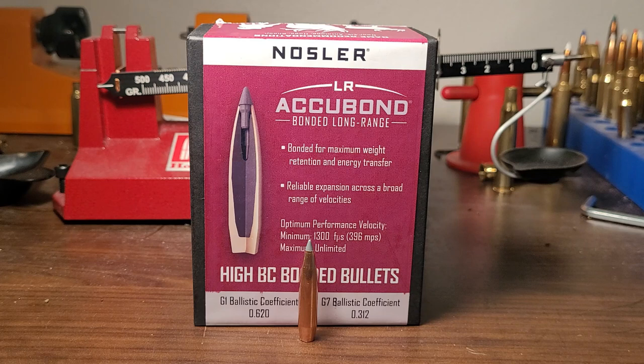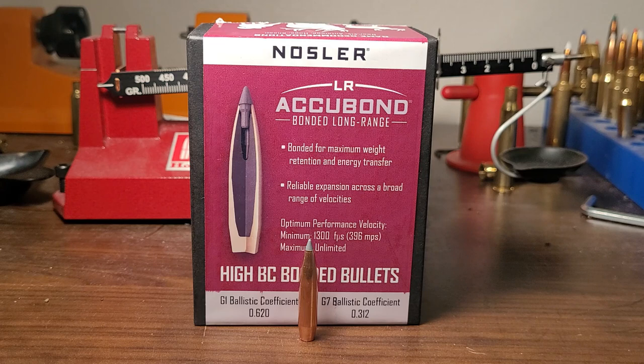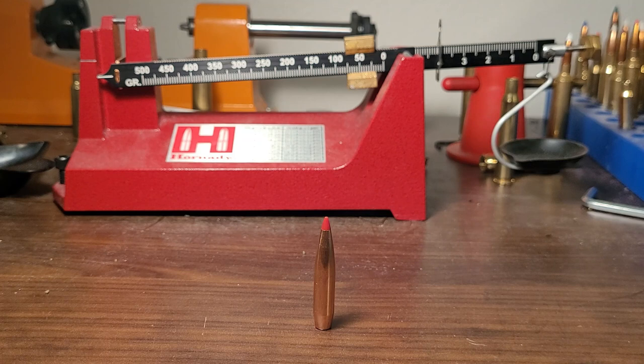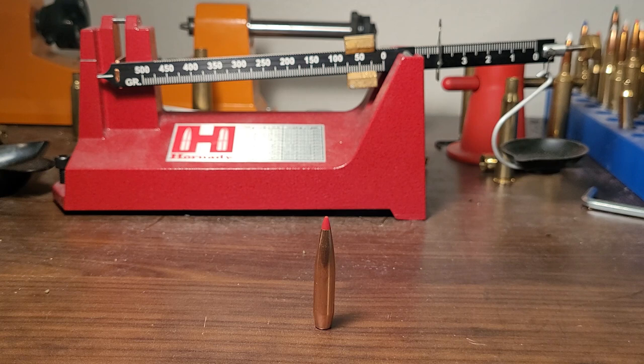I'm going to give you two reasons why I think this bullet suffers in popularity. For the past 10 years — and let's be honest, probably more — there's been a real craze in the hunting industry to do more long-distance hunting: 500 to 1,000 yards or even more in some instances. People are really loving this idea of taking as long a shot as possible, and that's just kind of been the trend lately, unfortunately.